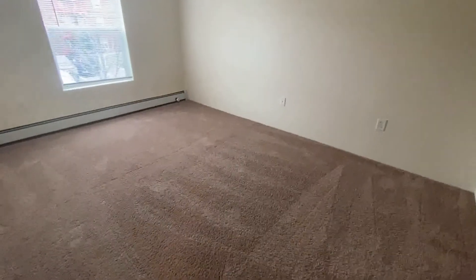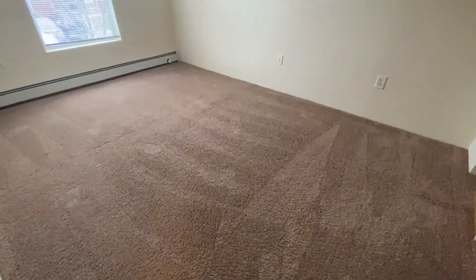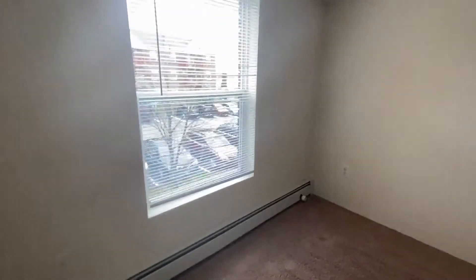Let's take a look at the master bedroom. You can see that it's a nice large size — you can easily fit a king or queen-size bed. Nice big window, and all the blinds are included here.